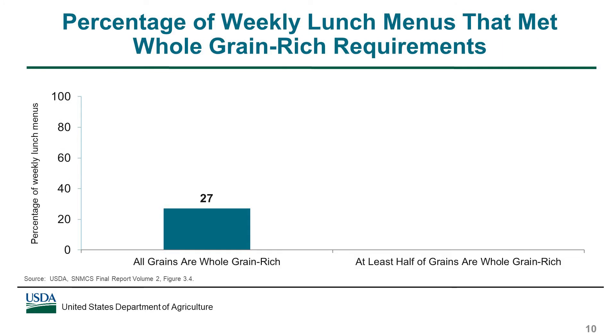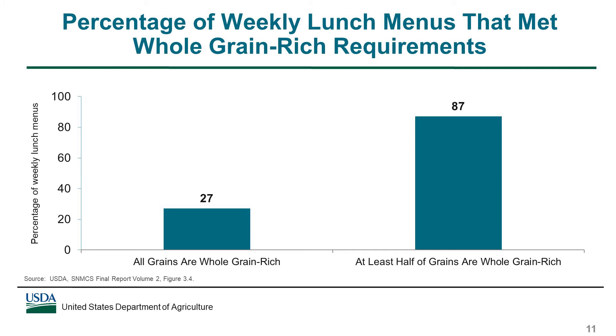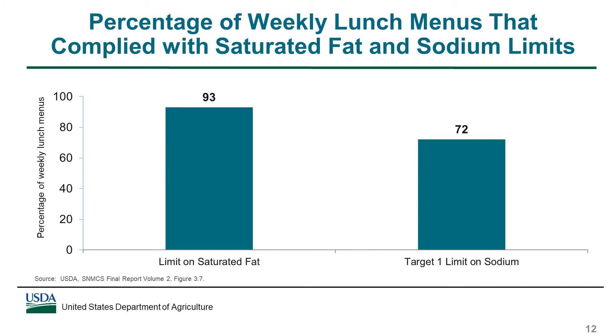27% of weekly lunch menus offered only whole grain-rich items. This requirement took effect for the first time in school year 2014-15 when data for the study were collected. However, schools may have had a waiver for meeting this requirement and instead had to meet a relaxed requirement that at least half of the grains were whole grain-rich. The majority — 87% — of weekly lunch menus met this relaxed requirement. On average over the week, 93% of lunch menus complied with the limit on saturated fat.